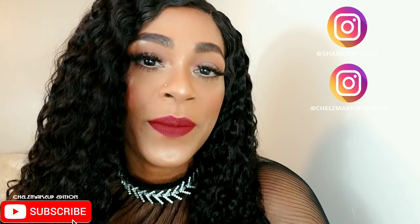Hey guys, it's Rachel and welcome back to my channel. If you're new here, thank you so much for subscribing. If you're looking, subscribe and be sure to hit the bell so that you don't miss my uploads. You can follow me on all my social media — Shades of Chels, Chels Makeup Edition. I upload every Wednesday and Sunday.